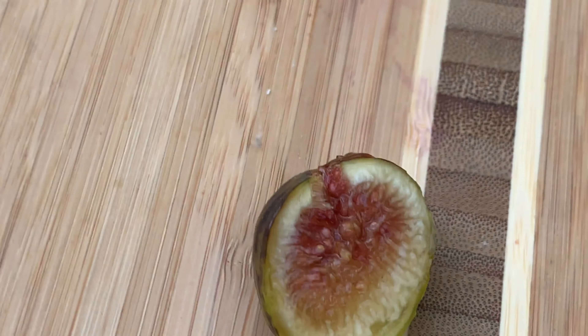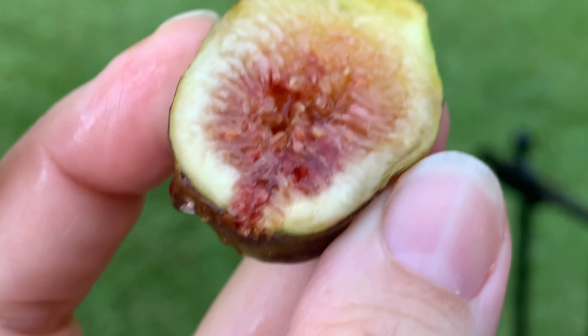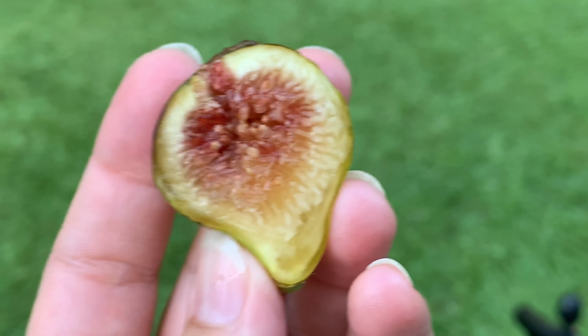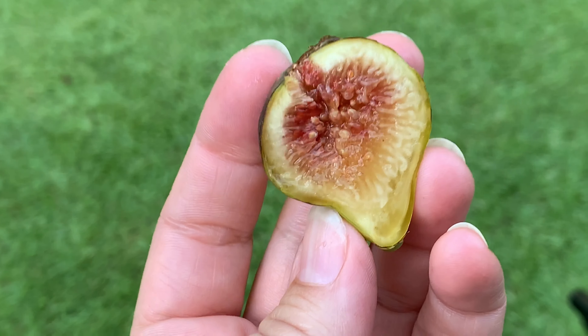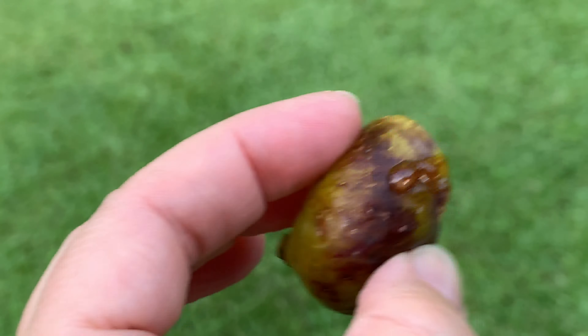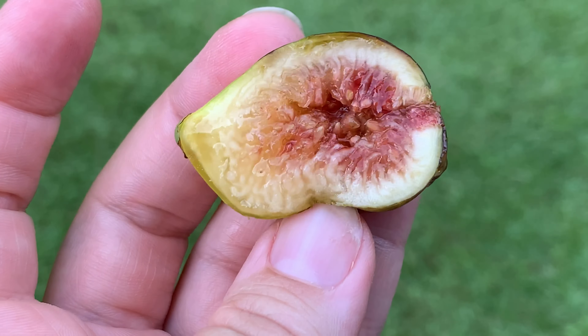Oh wow — that's pretty tasty! That is good, you guys. It doesn't look like it would be good — usually when figs are yummy they're filled with redness inside, purple and red. This one is soft as can be, sugary spots, definitely not spoiled, honey dripping — and you see the honey glistening inside of it. It's delicious!